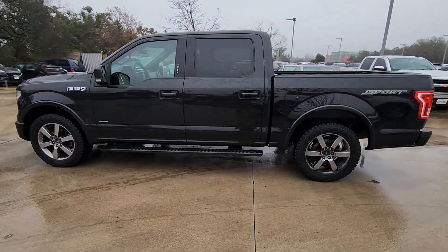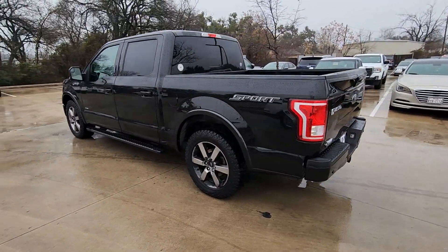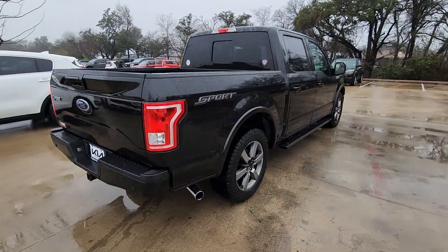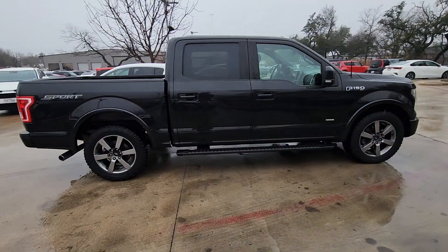Can you see yourself in the 2015 Ford F-150? With less than 150,000 miles on the odometer, this vehicle provides excellent value. Enjoy a new level of ease and confidence whether at work or play when you're in this F-150.